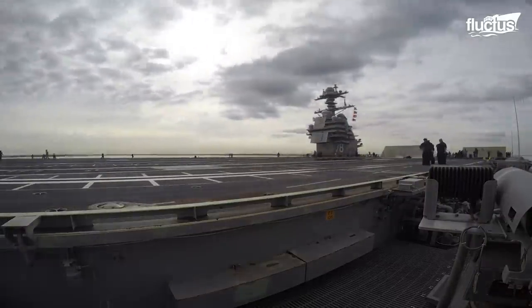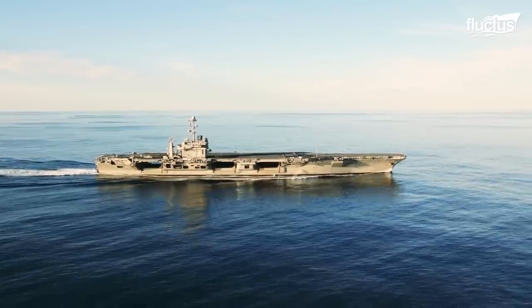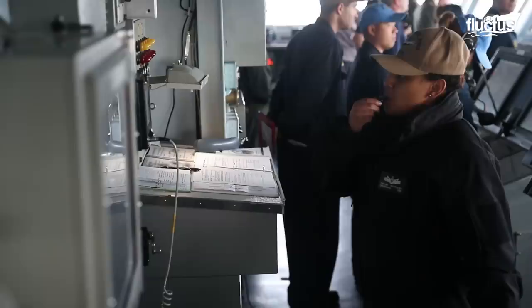On the other side of the ship sits the island, which is considered to be the head of the aircraft carrier and flight deck operations. This is where many things, such as radar and communication installations, can be found.